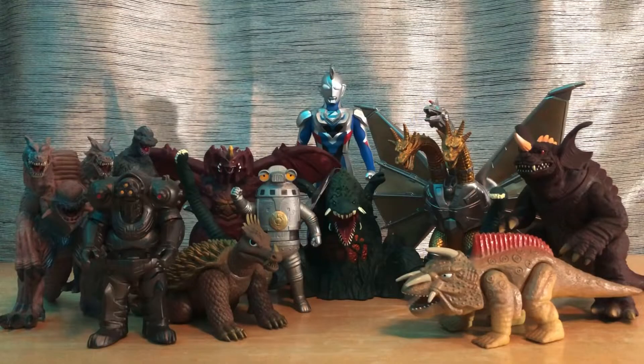Starting out with Bandai — I really wanted to start collecting the Movie Monster Series, so that's a lot of what my Bandai collection consists of. I got them all this year; I didn't have any Bandai, Godzilla, or kaiju figures before this year. Everything is brand new this year, and that's why so much of what I got is so large in quantity — because of how much Godzilla I've collected.